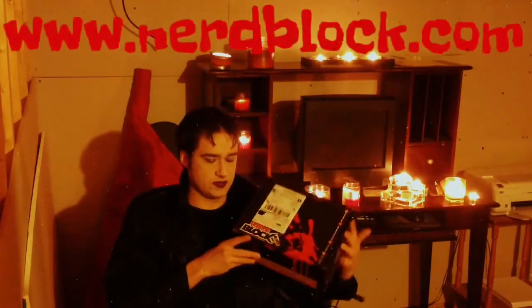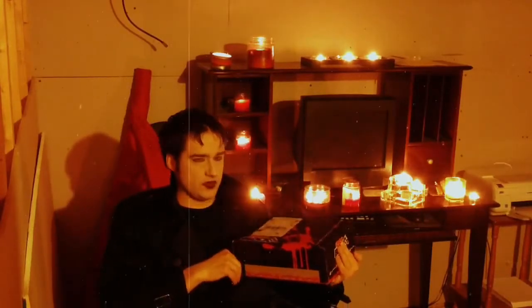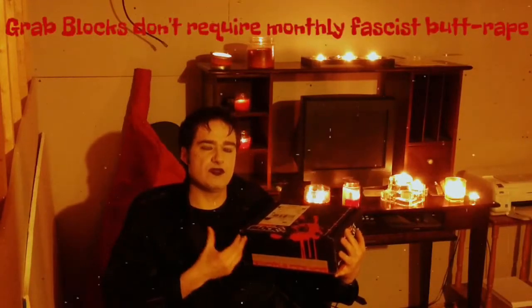Hello, I'm Snicktythwip and today I have a Horror Block. Horror Block is a subscription service where you get a mystery box every month with all sorts of horror-themed merchandise. I got a grab block — it's all the leftovers of all the best horror-themed stuff there is. So let's get started.